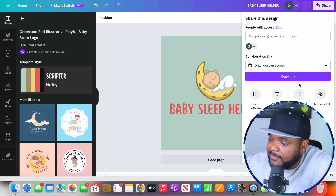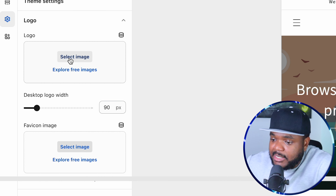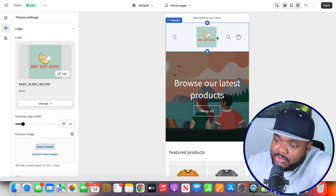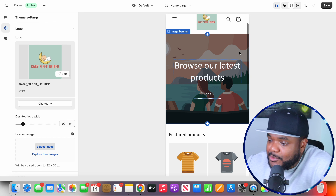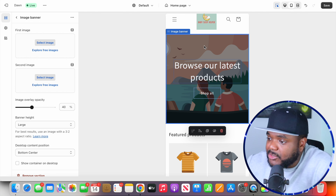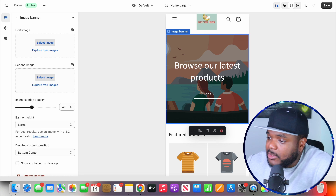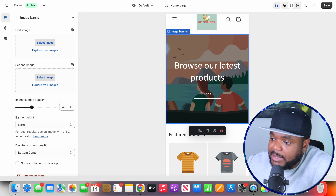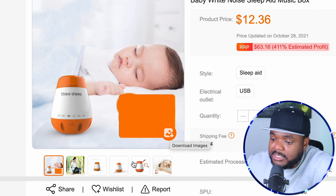Once I'm in Canva, I type in the keyword for the product — just 'baby' — and as you can see there are all of these different logos I can choose from. Since this product is about a baby sleeping product, I click on one and type in the name: Baby Sleep Helper. I was able to make a logo within 30 seconds. I'm just going to save this, come back over to the Shopify store, click on Select Image, select it, and as you can see I was able to add the logo.